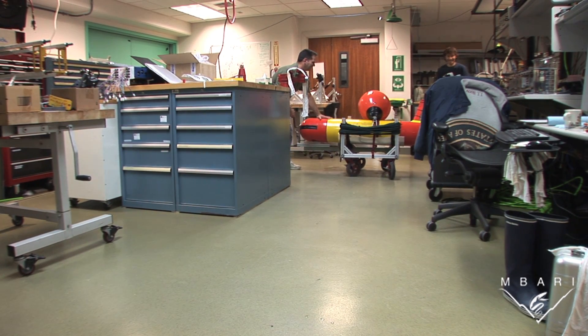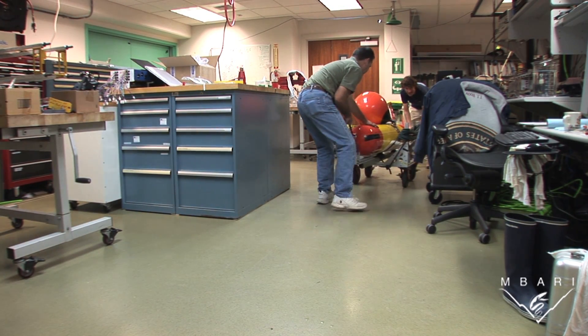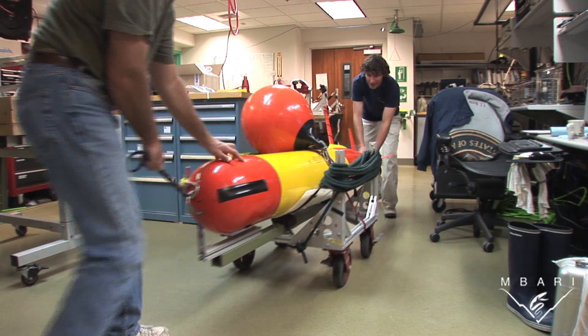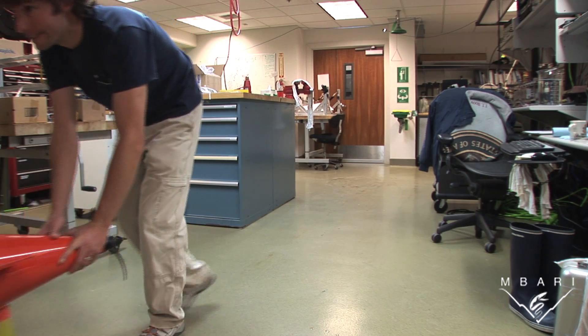Tethys is a new breed of underwater robot developed at the Monterey Bay Aquarium Research Institute. Tethys is an autonomous underwater vehicle, or AUV. AUVs are programmed at the surface, then released to follow a path beneath the ocean, collecting data as they go.